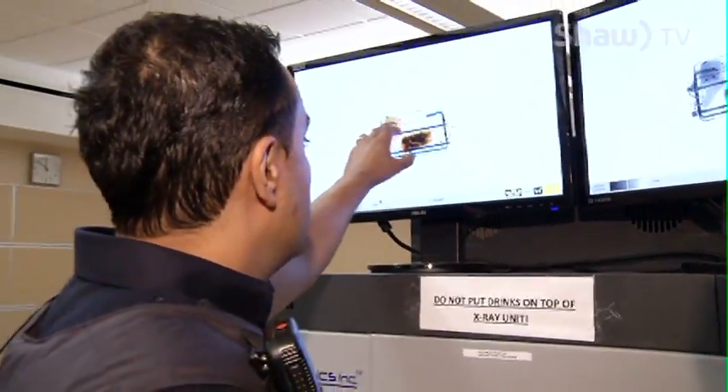You can determine by the colour of what's going on here. Your blue is metal, your greener is organic, and that's other materials here.